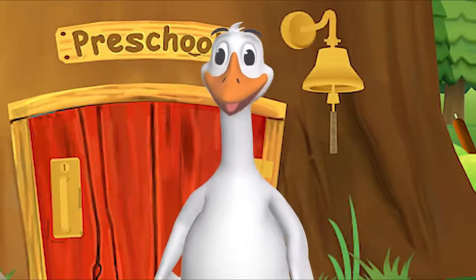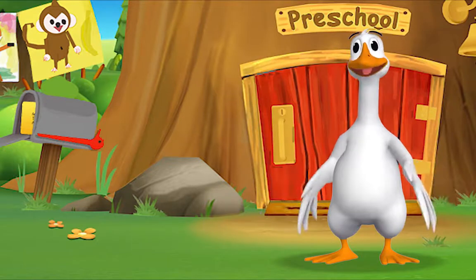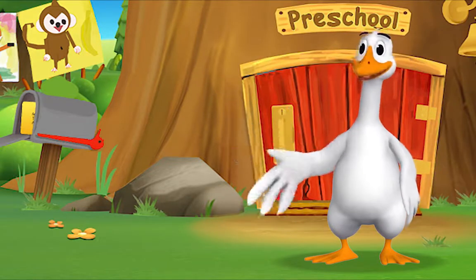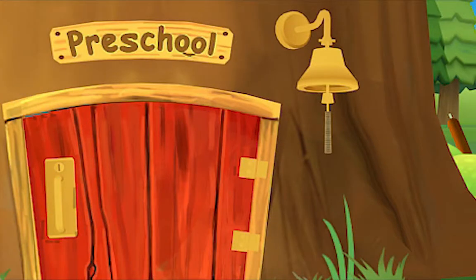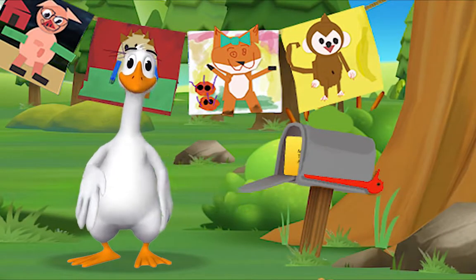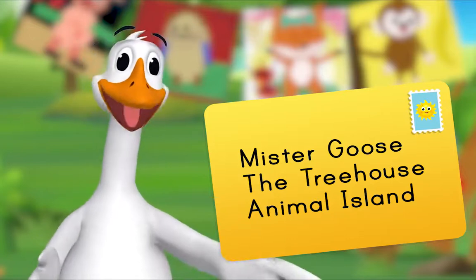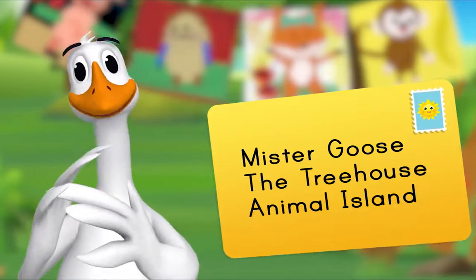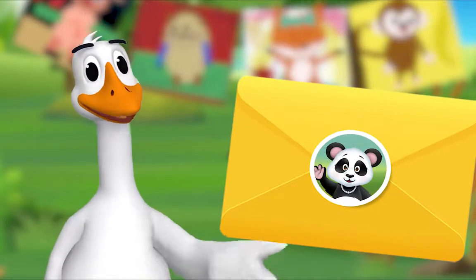Hello, friend! It's so good to see you. You're just in time — I was about to check the mail. Are you coming? Look, there's a letter in our mailbox. It's addressed to Mr. Goose, the Treehouse, Animal Island. That means it's for me! Could it be from Miss Panda? It is from Miss Panda! I'll open it.